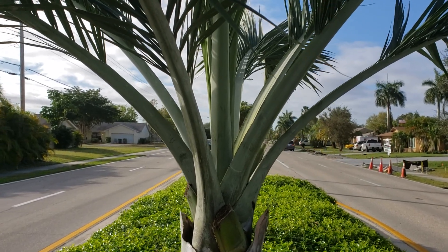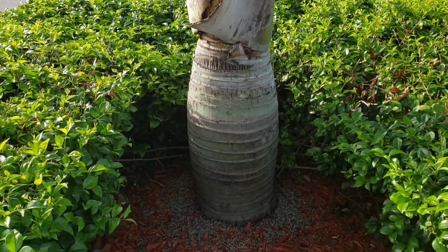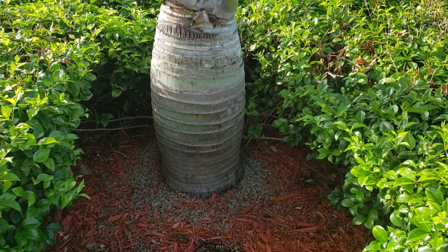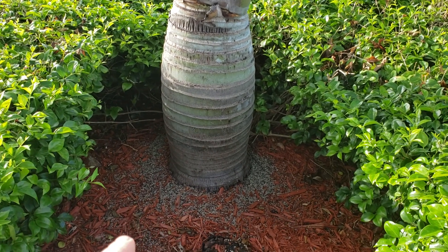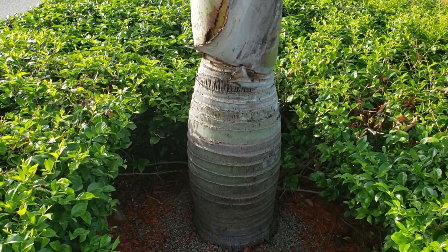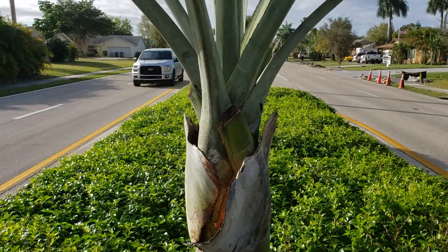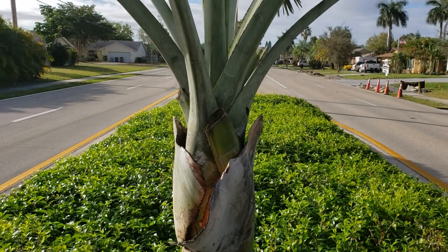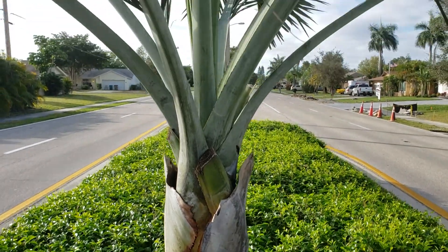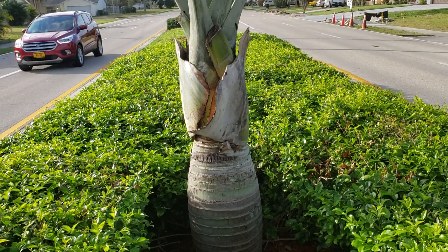You can see the growth difference, and I don't believe there's any irrigation here, but these don't really require it. You can see how the trunk flares out — that means it is getting water at the base, most likely, so there may be hidden sprinklers. There's some scarring here; it may have gone through some of the decline, but it currently doesn't have that — it's looking nice and robust. This is probably one of the most beautiful specimens of any Florida native that I've seen in a long time.